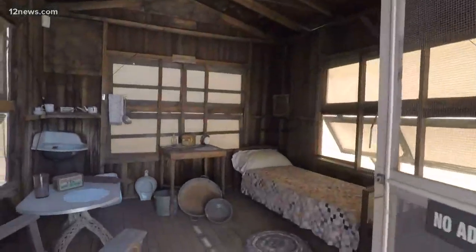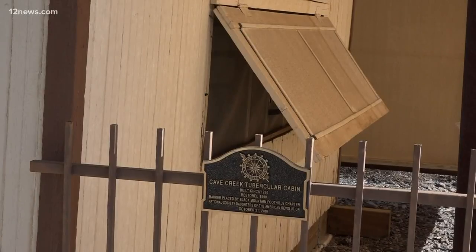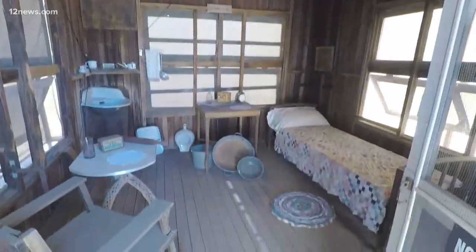This is the last standing tuberculosis cabin in the state of Arizona. In the early 1900s, the dry climate attracted those seeking health in the sunlight and clean air of the west. Many cabins just like this one were scattered out in the desert of Cave Creek, and several folks who came out not only survived — they thrived.